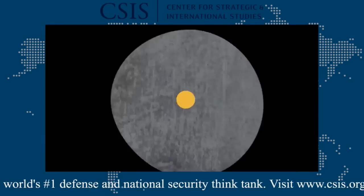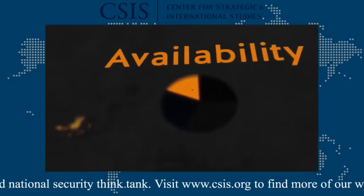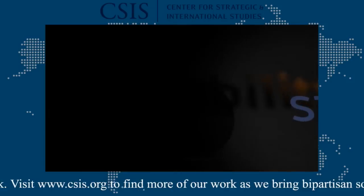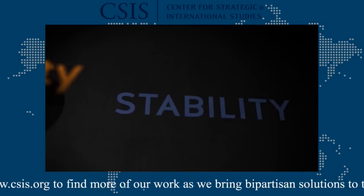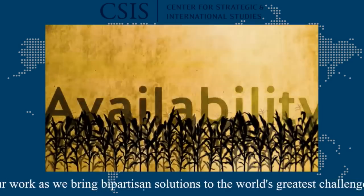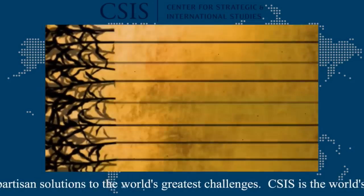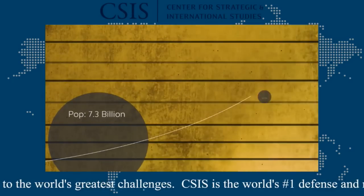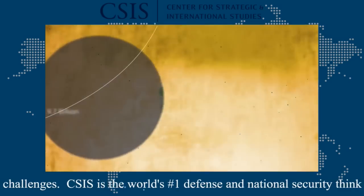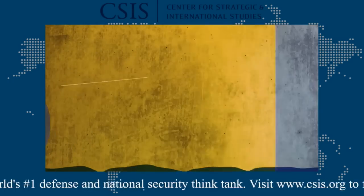Food of the future will involve three major drivers: availability, access, and stability. Our current food production and efficiency gains may not be sustainable. With more people, there needs to be more food. Growth of this order requires more arable land and better farming. Most importantly, it requires significantly more water.